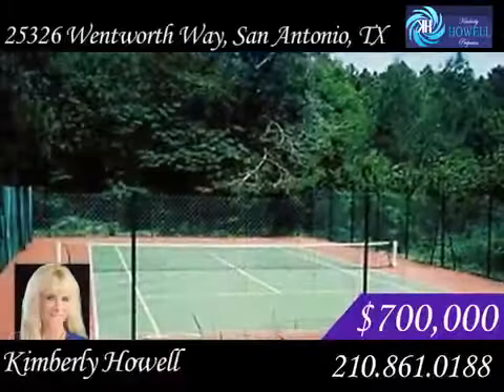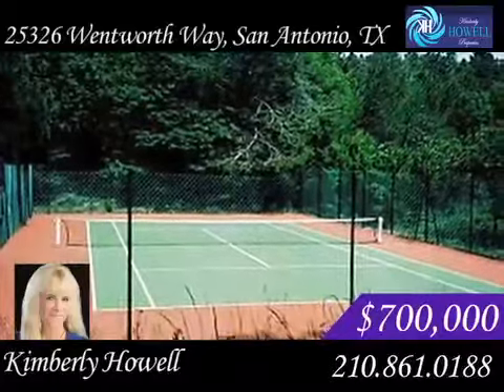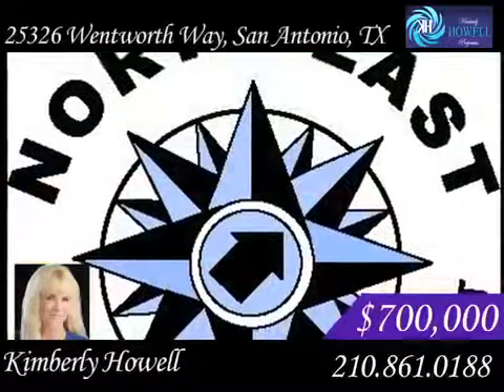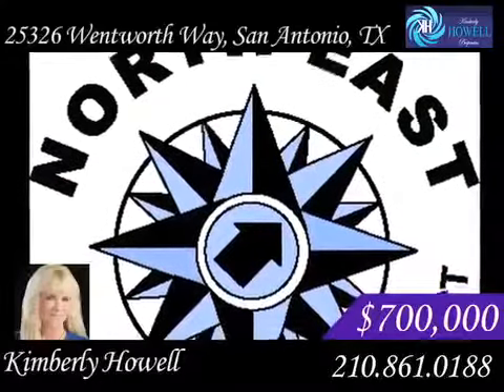There are lots of activities in this gated community, including tennis courts, a clubhouse and a park. This grand house is in the exceptional Northeast School District and there are no city taxes.